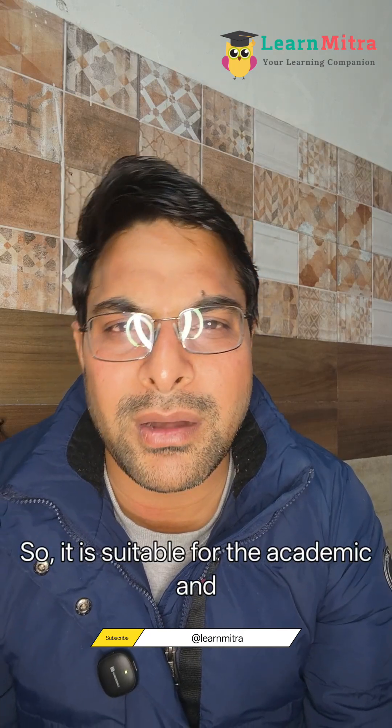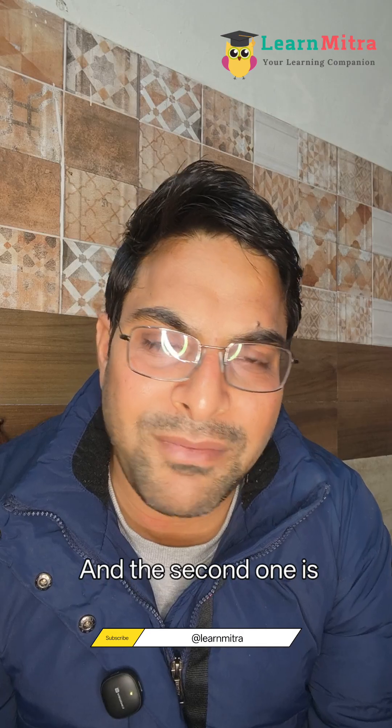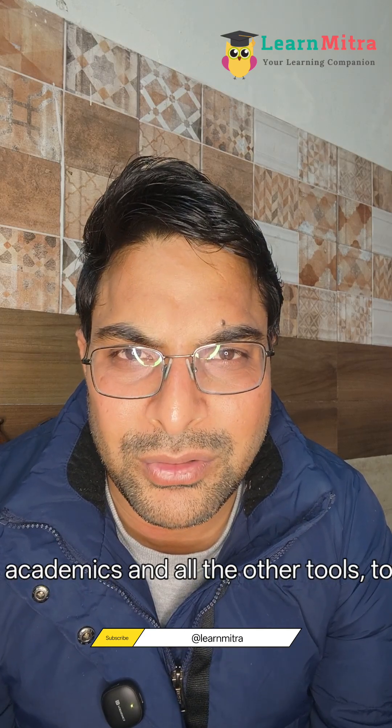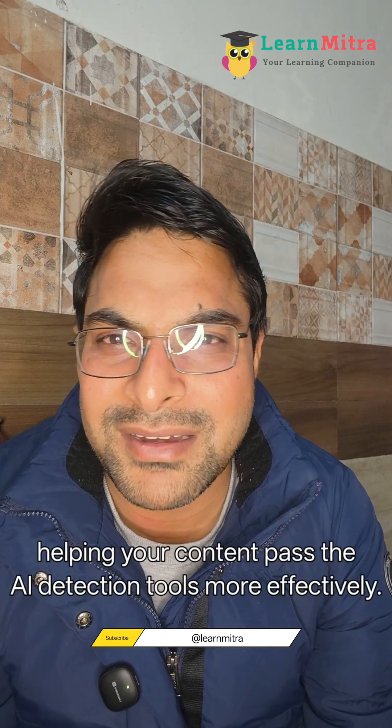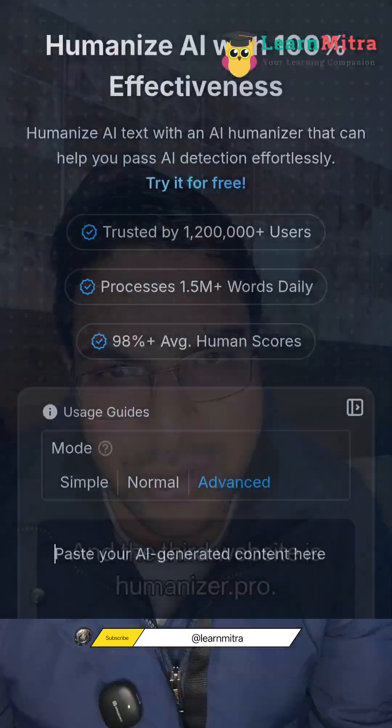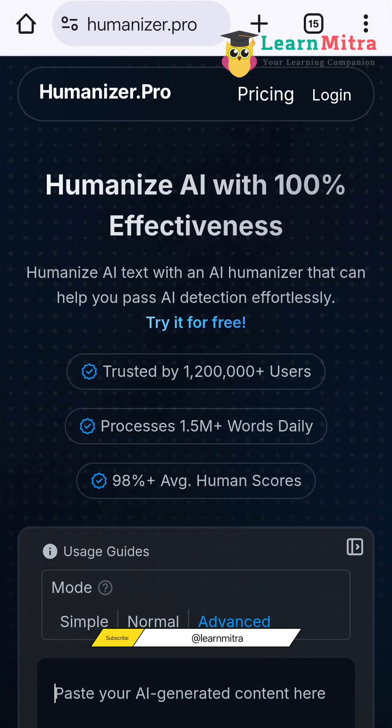making it suitable for academic and professional use. The second website is Hix.ai, which offers advanced AI humanization features with multiple tone options — you can select academic or other tones — helping your content pass detection tools more effectively.